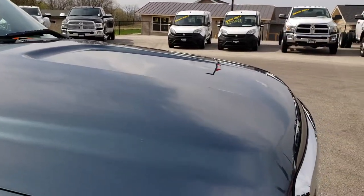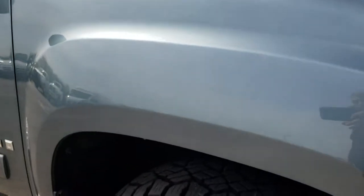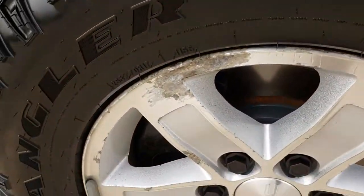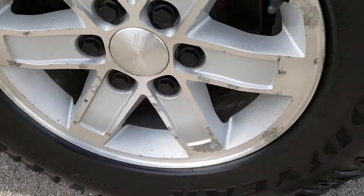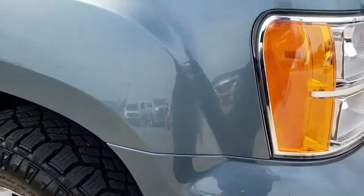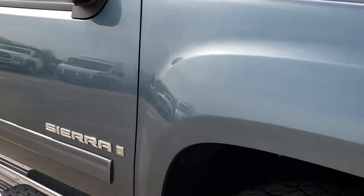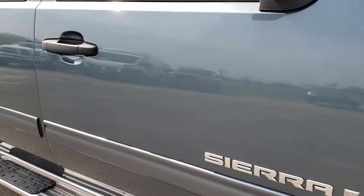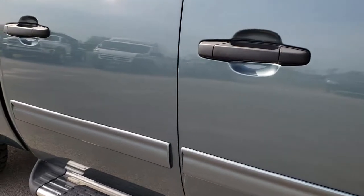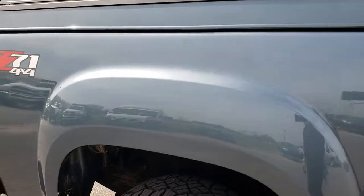I didn't see any dents or dings on that hood. This side rim is about the same condition as the driver's. These GM rims always get a little bit of corrosion on them, but that's pretty common. As we go down this side of the truck, it's just as clean as that hood and front bumper — I didn't see any dents or dings. Very, very nice.